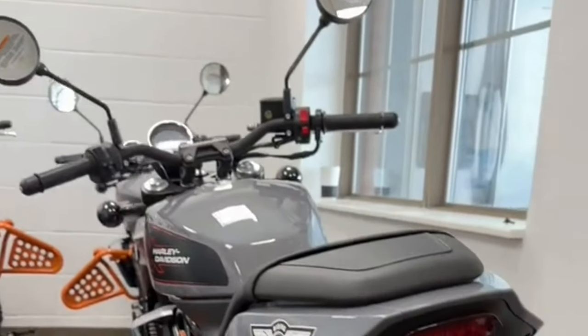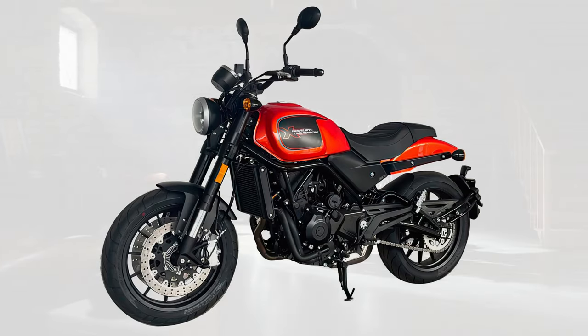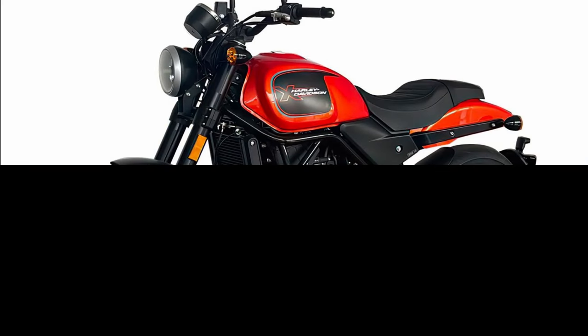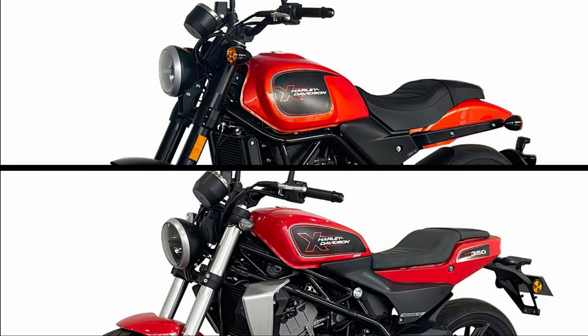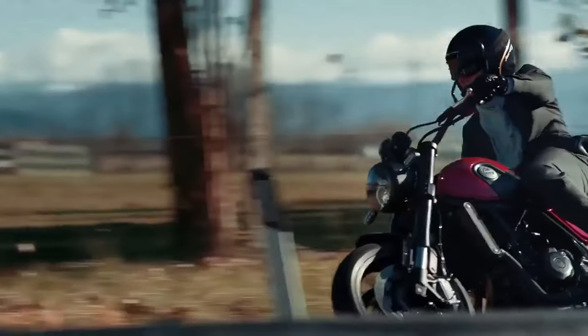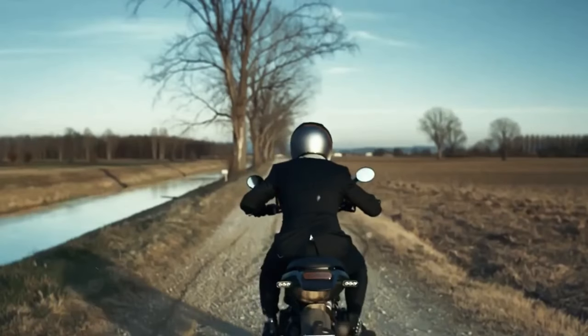In addition to the small 350cc, there is also the 500cc older sister, which shares most of its components with the Benelli Leoncino 500. This version has a more traditional design compared to the flat-track style of the 350, and its parallel twin is capable of delivering a maximum power of 47 horsepower and pushing the bike up to 160 kilometers per hour top speed.